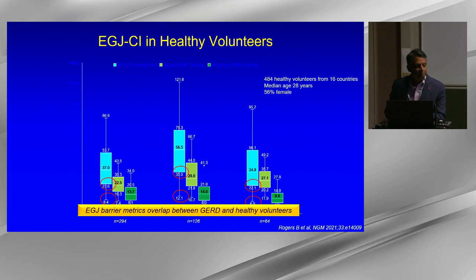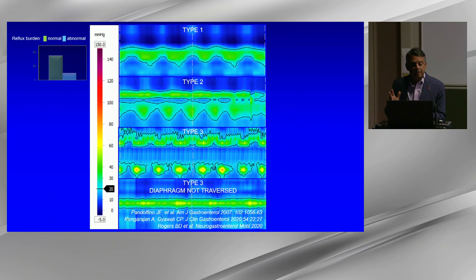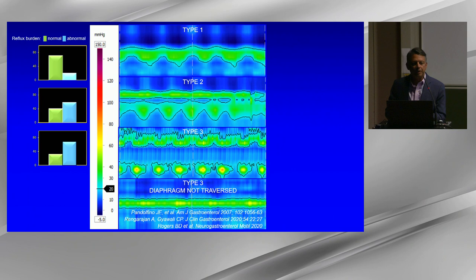Regarding EGJ morphology — the degree of separation between the LES and diaphragmatic crura — type 1 has overlap, type 2 has less than 3 cm separation, and type 3 has 3 or more centimeters separation. This morphology does associate with reflux burden, and the greater the separation, the higher the reflux burden. Manometry is quite reliable in identifying separations, and the degree of separation on high-resolution manometry correlates well with measurements during laparoscopic surgery.